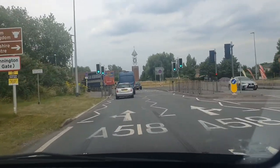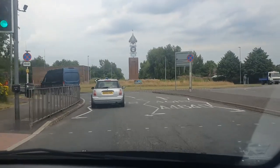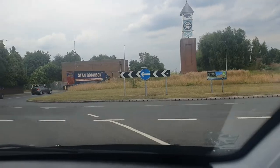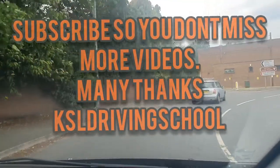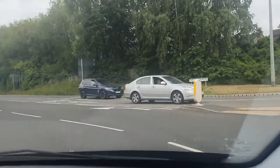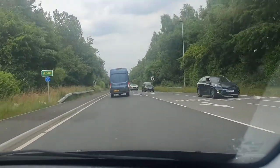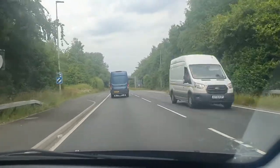Straight past the fuel station — £1.99 a litre, crikey. All I'm going to do is go straight ahead, keeping the left lane position, coming off at the second exit, mirror and signal off. So that's the A518 from Summerfield Road, down past the Clock Tower, and back onto the A518. Thanks for watching — take care, and please like and subscribe.